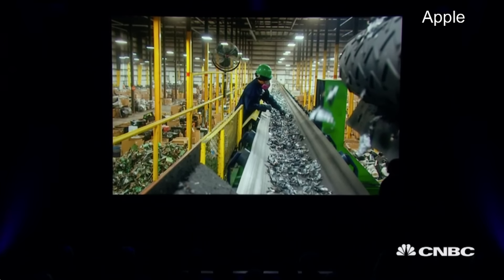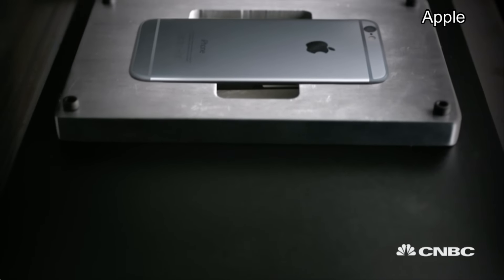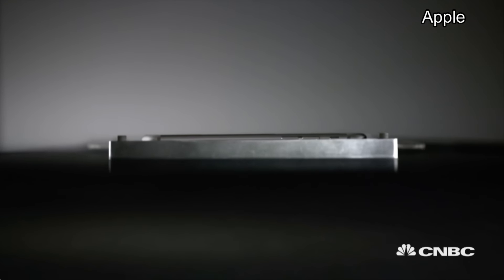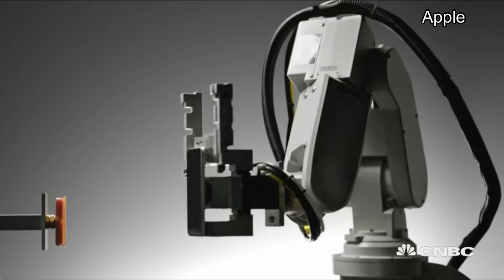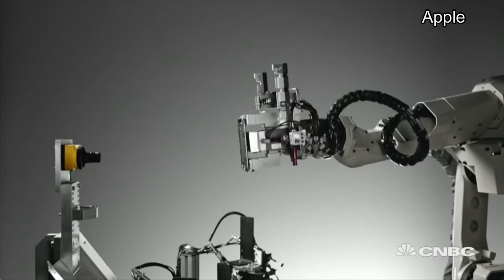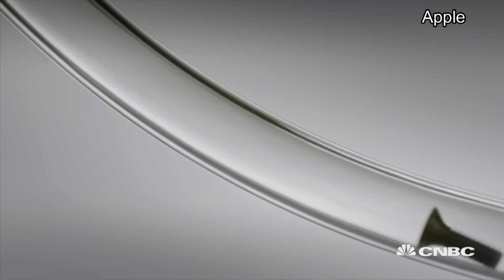Let me introduce you to a pretty cool R&D project. We call him Liam. The iPhone is the result of years of innovation, but true innovation means considering what happens to a product at every stage of its life cycle. Meet Liam. When it's time, Liam deconstructs your iPhone. Parts are detected, and removed, and separated.